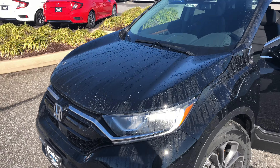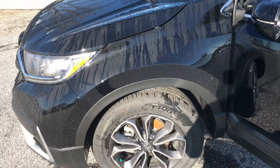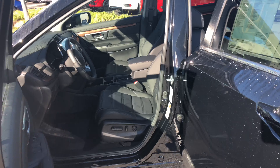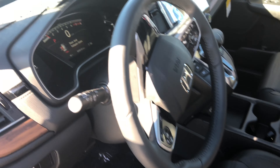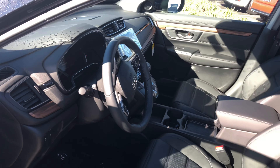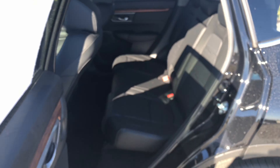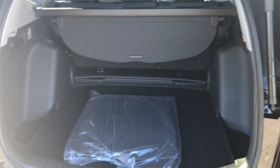I just wanted to take a moment to show you the 2020 Honda CR-V EXL. It comes with 18-inch alloy rims. Honda Sensing is featured on this car. The interior is leather — this one happens to be black interior — with a leather steering wheel and shift knob. It's also equipped with Android Auto and Apple CarPlay. The EXL also features a power lift tailgate with plenty of storage in the back.